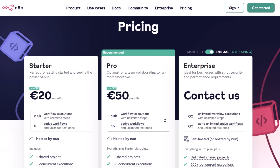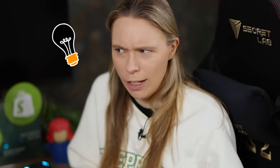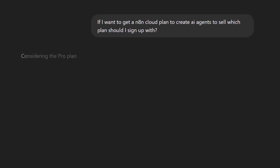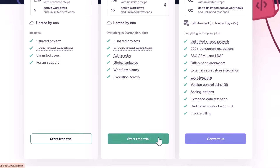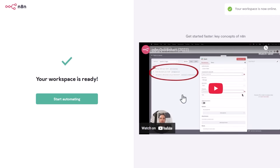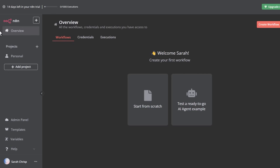I quickly discovered there are two versions of N8N: one is a free open-source model you can download and install from GitHub, and secondly there is the cloud-based version which has a monthly cost. When I discovered the free version I thought, why would I use the paid version? But I found out that with the free open-source version I'd have to take care of hosting, firewalls, and databases all by myself — and I'm not really that much of a techie person. So I came to ChatGPT and asked it which paid cloud-based plan I should get, and it recommended the pro plan. I registered for a free trial, filled out my details, confirmed my email, completed a survey, and then I was in N8N.